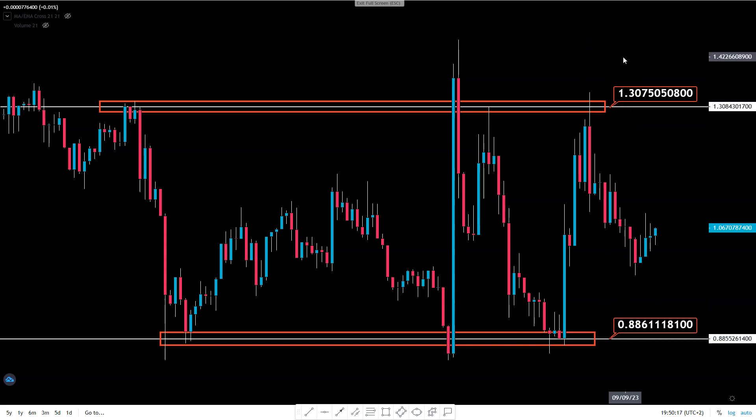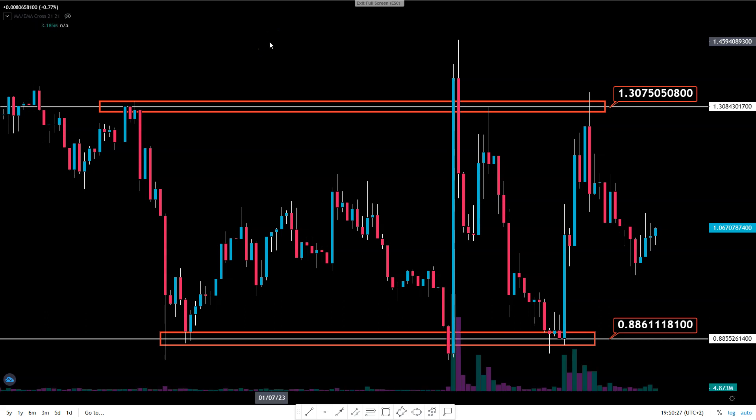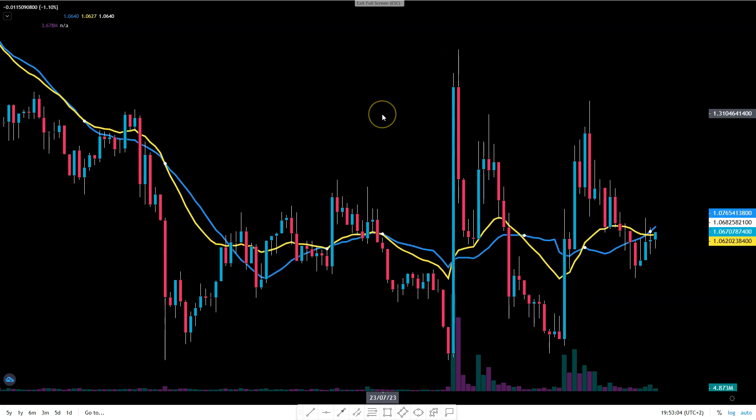When I apply volume, look at this — non-existent volume in the middle, but when we touch the support, huge volume. Also touching the resistance, huge volume. Here also a big point of interest. So those levels are proven by volume as well.